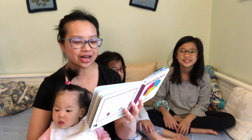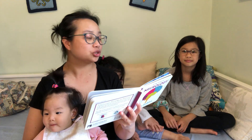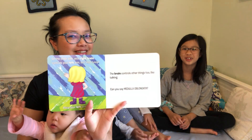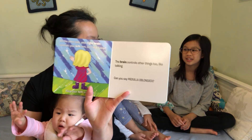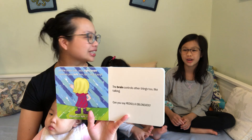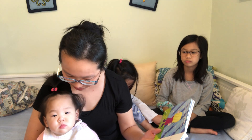The brain controls other things too, like talking. Can you say medulla oblongata? Medulla oblongata. Can you say ah? Very good!